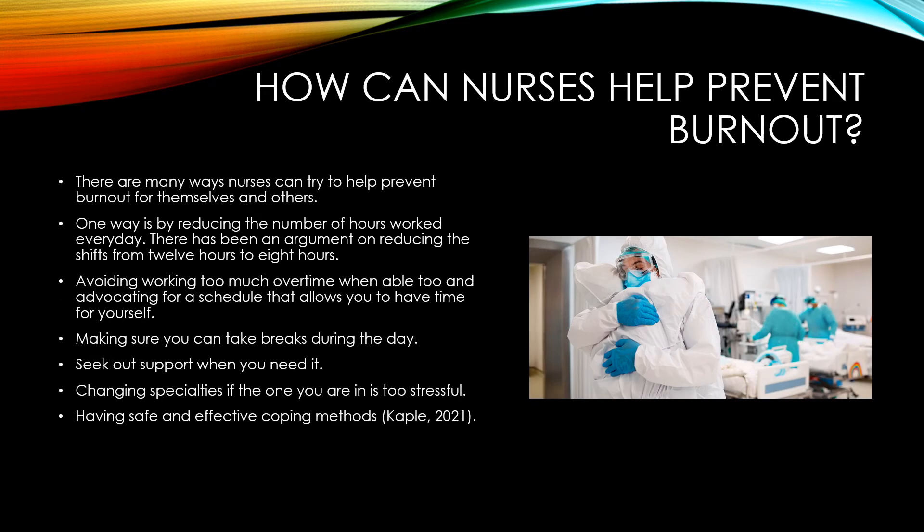How can nurses help prevent burnout? There are many ways nurses can help prevent burnout for themselves and others. One way is by reducing the number of hours worked every day.